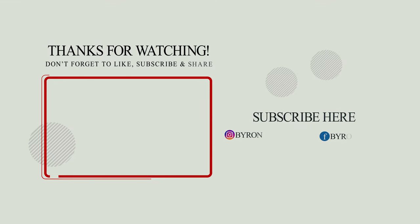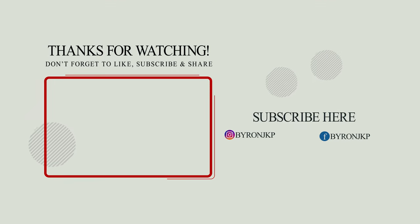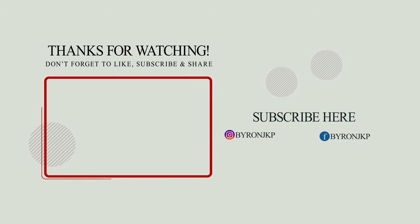If you guys enjoyed that video, make sure you hit that like button. If you're not already subscribed, make sure you hit that subscribe button. We will see you in the next video.